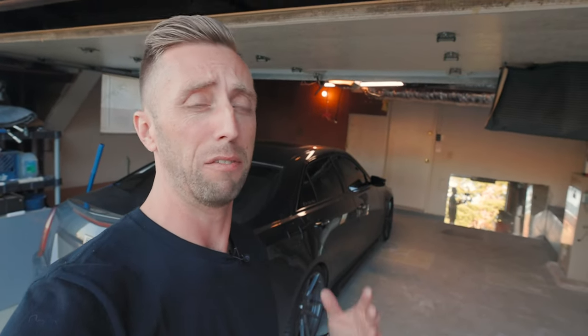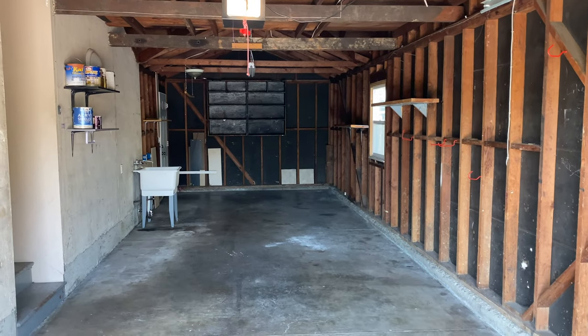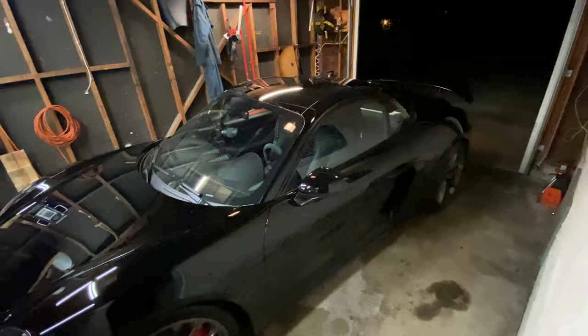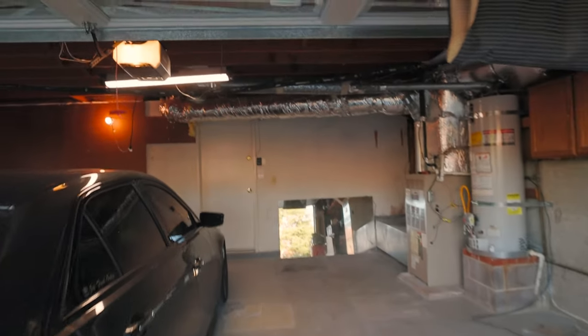I can't wait to have a properly done garage. Having a garage at all is a blessing, especially in the very expensive San Francisco Bay Area. My last rental had a tandem garage — I could fit two cars, but they'd be end to end with no room to work on either side. Now I've got that space, and that's great.